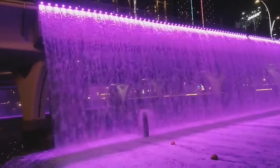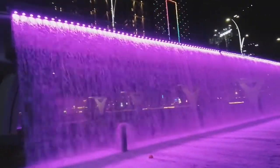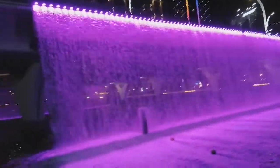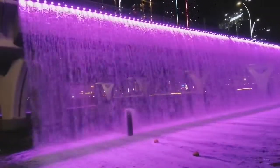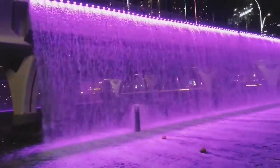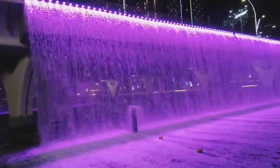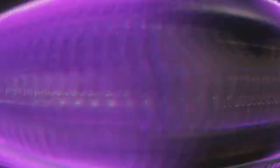It looks really, really beautiful, especially at this evening time because of the glittering lights on top. The waterfall is so colorful and it really looks nice. The sound of the water is so pleasing — if you just sit here for a few minutes, you'll feel a sleepy kind of feeling. It is a really beautiful place to visit.